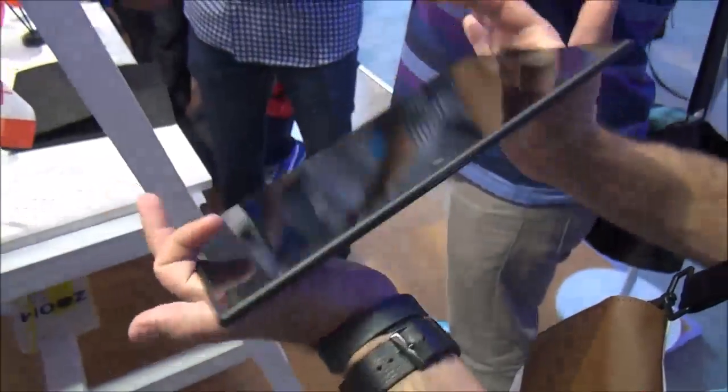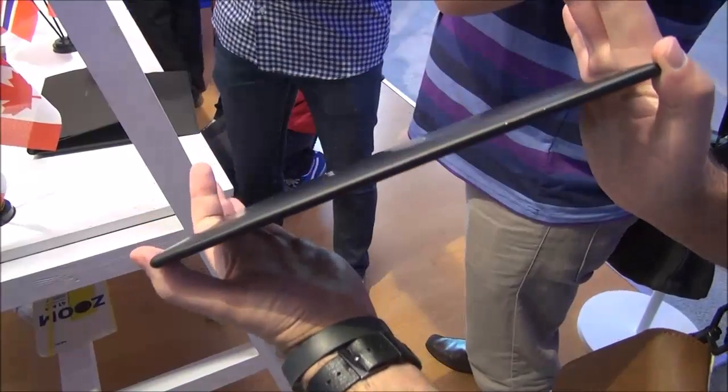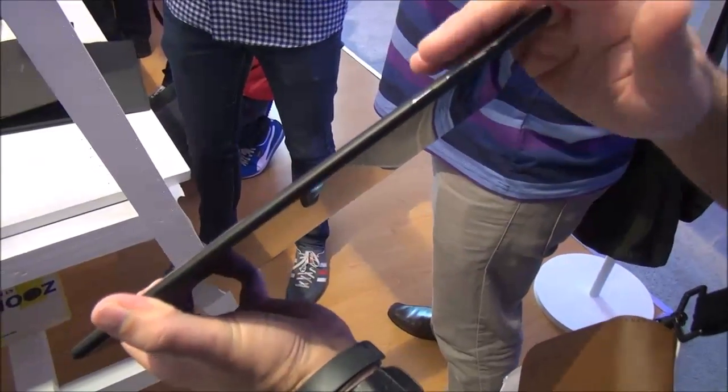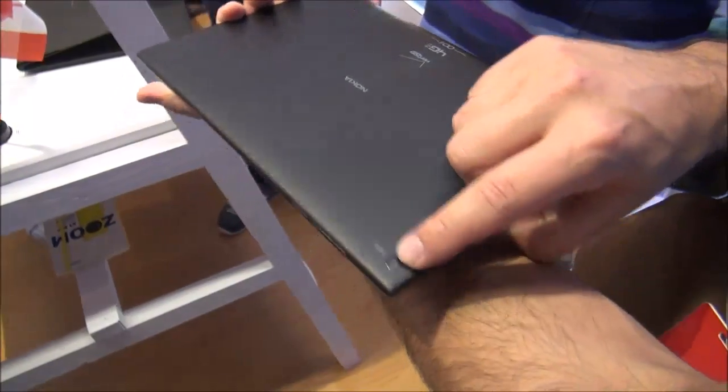It is exceptionally thin and light. I love holding this device. I do like the Surface 2, as many of you guys know, but this is definitely a little bit easier to handle. Tapered edges on it, very smooth. This is the black one, and it's just a very smooth feel to it.